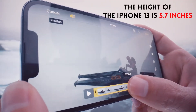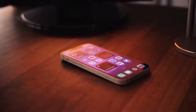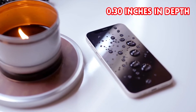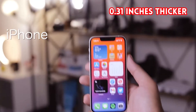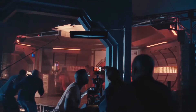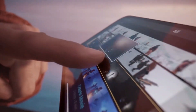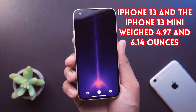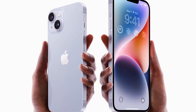The height of the iPhone 13 is 5.7 inches, its width is 2.82 inches, and its depth is 0.3 inches. The mini iPhone 13 measured 5.18 inches in height, 2.53 inches in width, and the same 0.30 inches in depth. The dimensions of the iPhone 14 are the same as those of the iPhone 13, except that it is 0.31 inches thicker. The iPhone 14 Plus measures 6.33 inches by 3.07 inches while maintaining the same thickness of 0.31 inches. The iPhone 13 and the iPhone 13 mini weighed 4.97 and 6.14 ounces respectively, while the iPhone 14 weighs 6.07 ounces and the iPhone 14 Plus weighs 7.16 ounces.